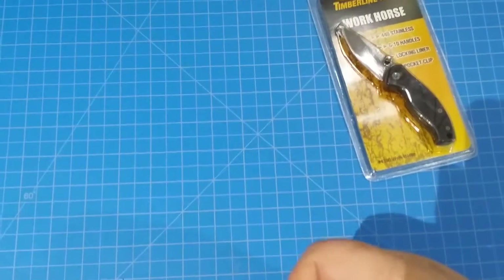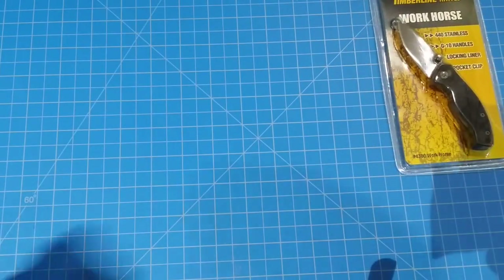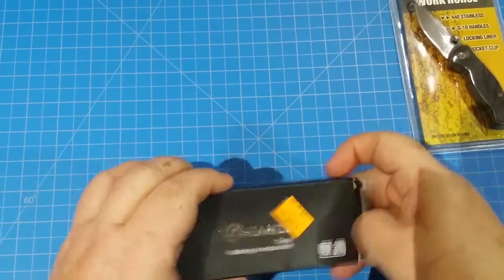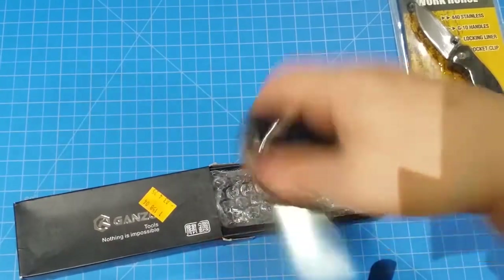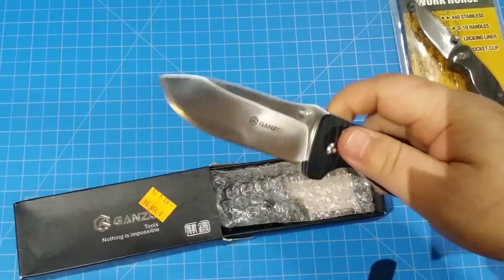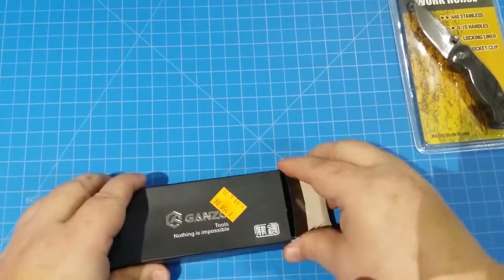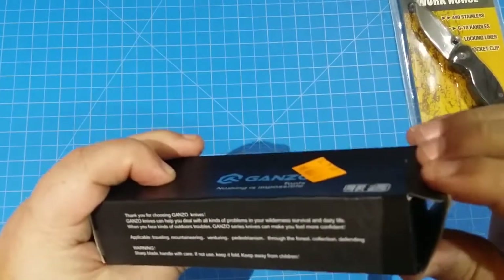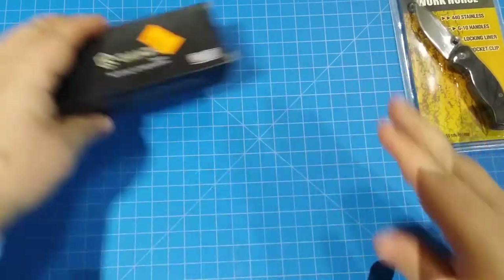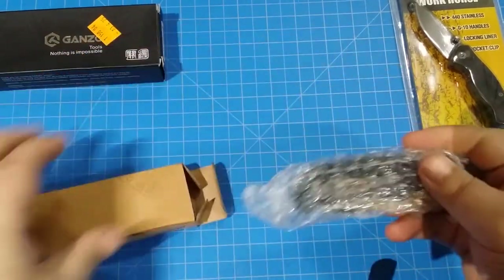All right, we're bringing the camera up to give us a little more space. Here's Ganso number one — check this bad boy out! Oh, that's a good one. This is one of the first Gansos I ever got, that's a great one. This is the 720 — that's a great Ganso. This is going to be fast and furious, and you'll see why at the end of the video because there's a bunch of these.